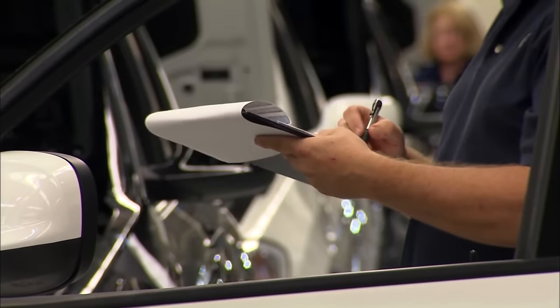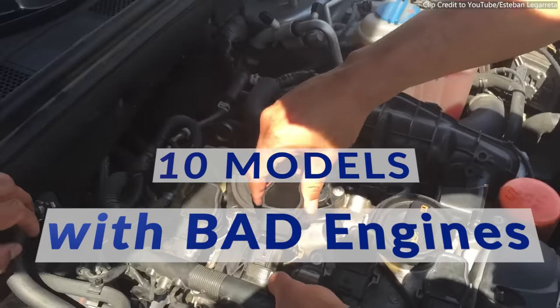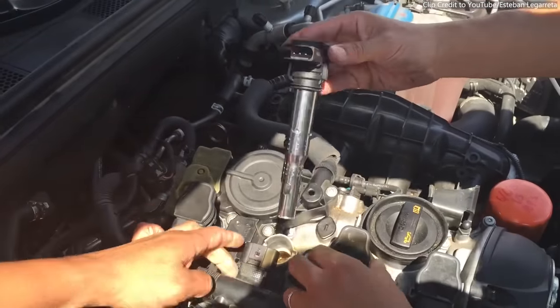To help warn both current owners and used car shoppers, we compiled a list of 10 models from the past decade that stood out as having the most severe problems.